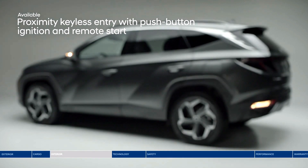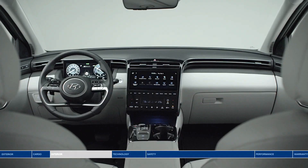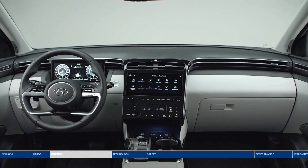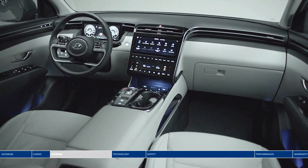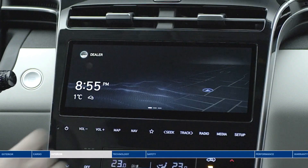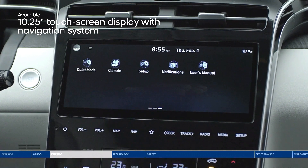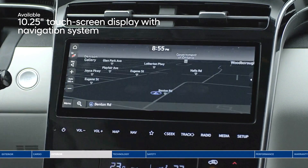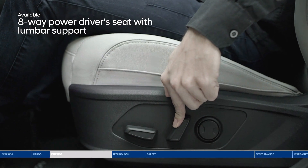Start the all-new Tucson remotely from the key fob. Open the door and experience the redesigned, spacious, and streamlined interior. Modern touches and intelligent technology throughout the cabin take care of your needs, like the 10.25-inch touchscreen. Access all kinds of convenient features including navigation. Find your level of comfort with the eight-way power driver seat with added lumbar support.